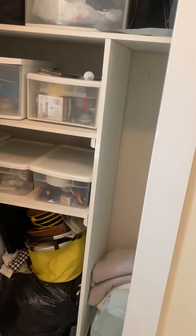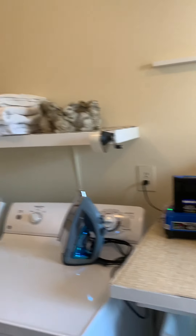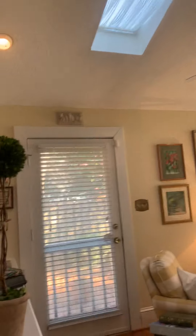Even more storage throughout. And this fantastic little contraption is where the ironing board folds out from. Lots of space, solid house, lovely skylights.